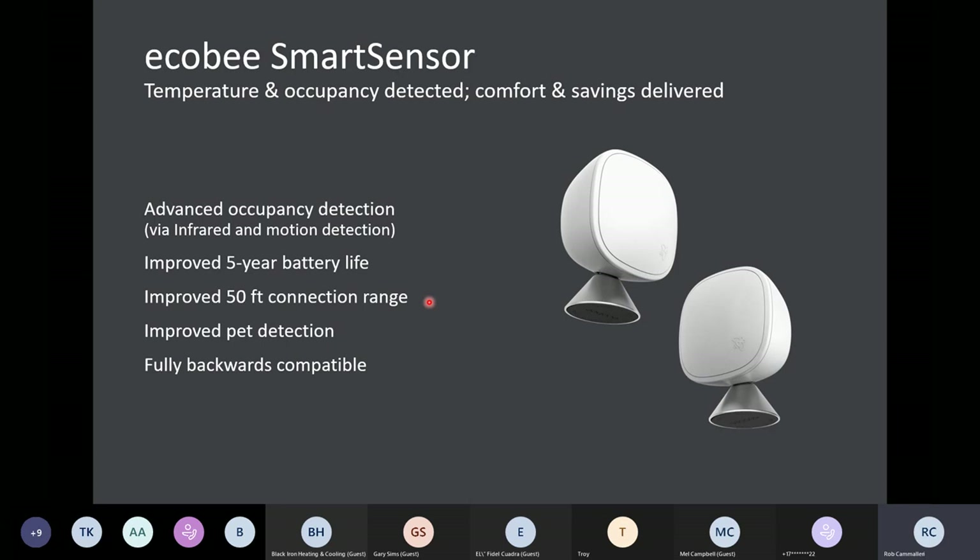That said, when you do start stretching the range outside of 50 feet, that's when interference can become more likely. But if you're staying within 50 feet, you should not encounter interference issues in regards to the thermostat-to-sensor communication.